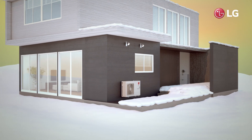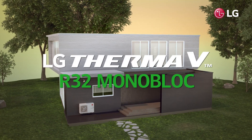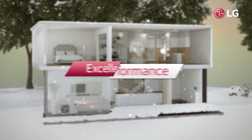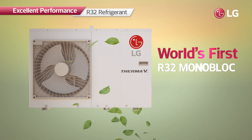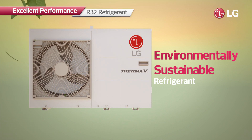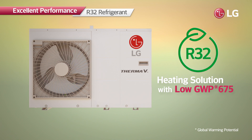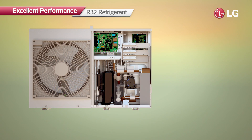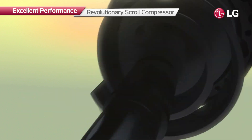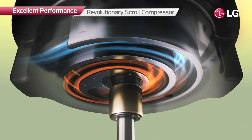Offering the highest heating efficiency and minimizing harmful impacts on the environment: LG Therma V R32 Monoblock. It is the world's first monoblock product with R32 refrigerant — the environmentally sustainable refrigerant which has a global warming potential of 675, seventy percent lower than that of R410A's — making it highly energy efficient. In addition, the revolutionary scroll compressor achieves greater energy efficiency, and flash gas injection prevents overheating to provide more reliable compressor performance.